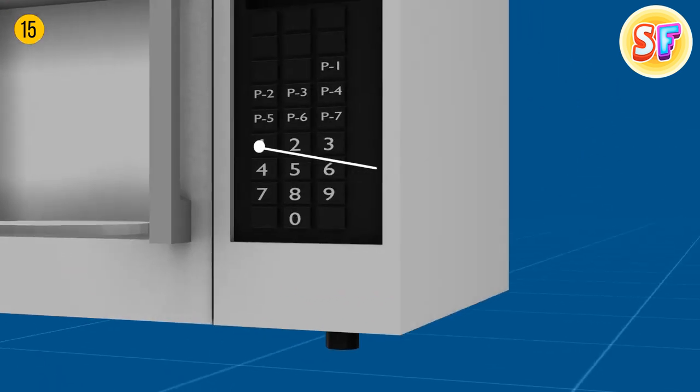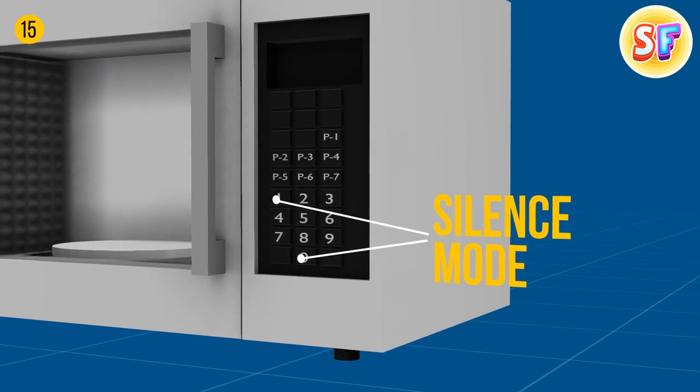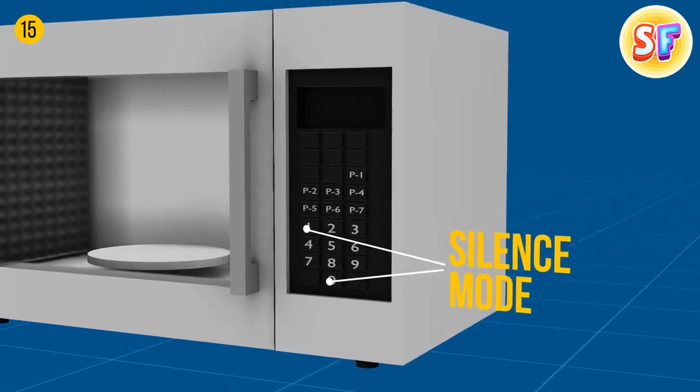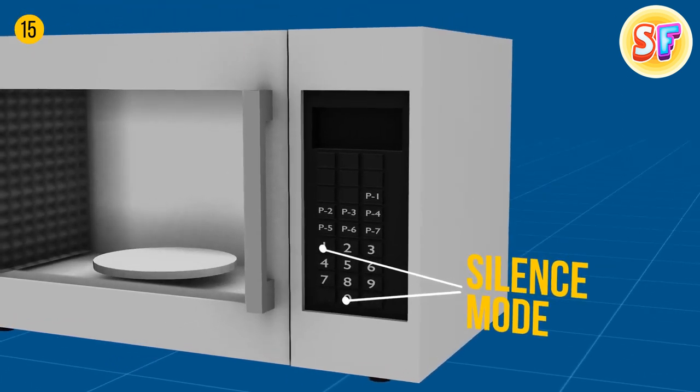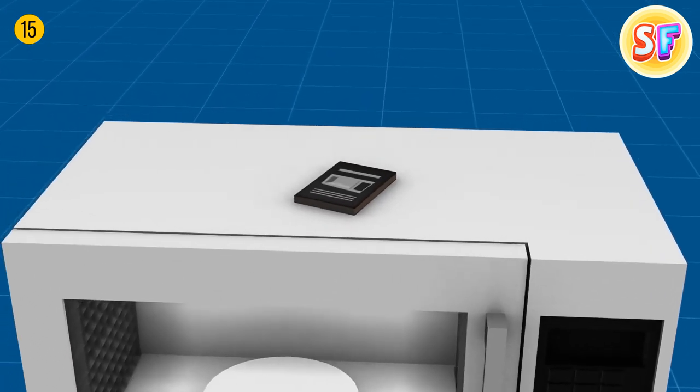Your microwave probably has a silence mode — press 1 or 0 and hold; it might work. Also, there is sometimes a mute button you've been ignoring all this time. Anyway, there are no two identical microwaves, so a manual should come in handy.